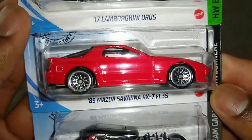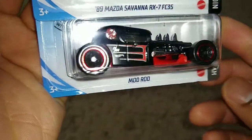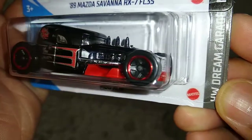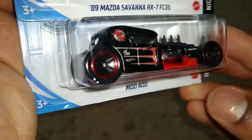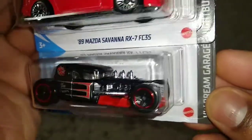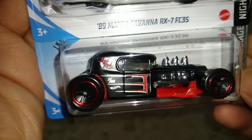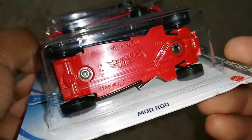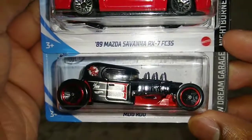Also new for the Mod Rod — black and red, representing NWO Wolf Pack. Those of y'all who watched WCW probably know what I'm talking about. It's matte black, not all red — matte black with red decals and a red base, which really gives it that Wolf Pack feel.